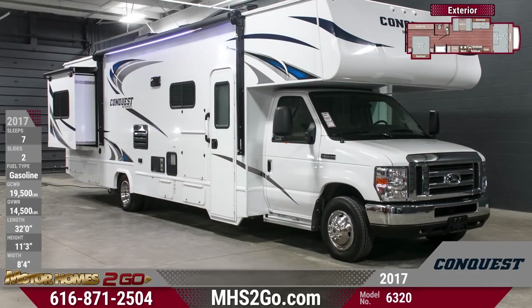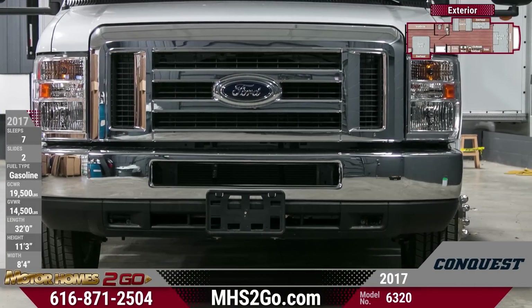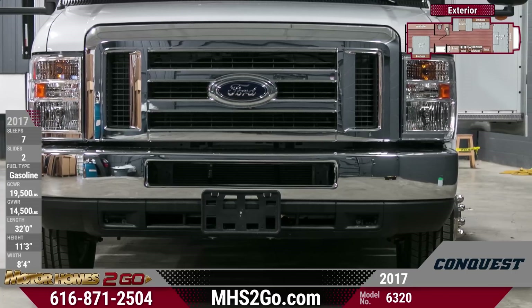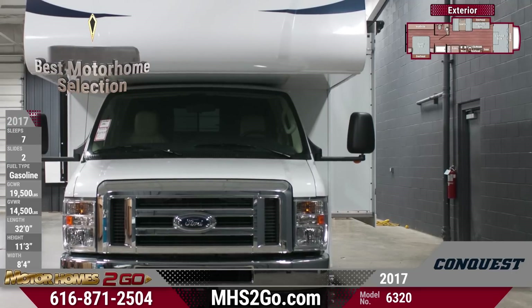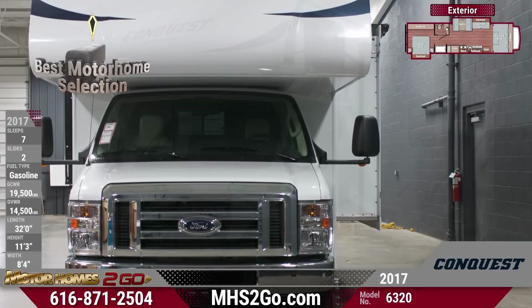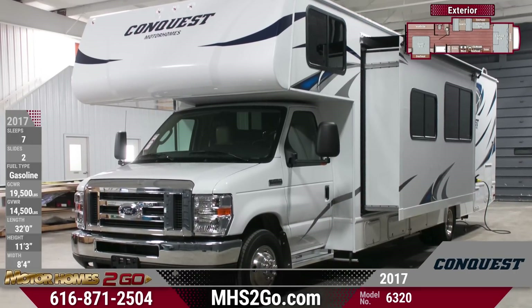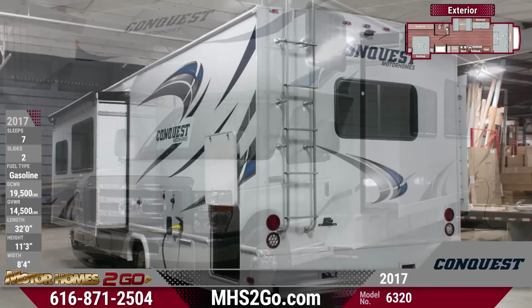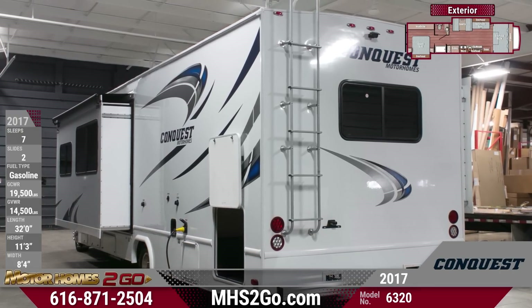The 2017 Conquest 6320 Class C Motorhome lets you adventure on your own terms. This awesome gas-powered motorhome from Gulfstream gets you wherever you want to go with a powerful 6.8 liter V10 engine and a dependable Ford E450 Super Duty chassis. Beautiful high-gloss fiberglass sidewalls are decorated with a nice upgraded graphics package, and a 4.0 kW Onan generator powers your motorhome systems for great dry camping capabilities.